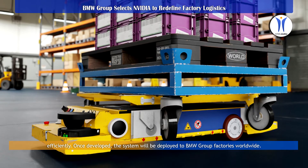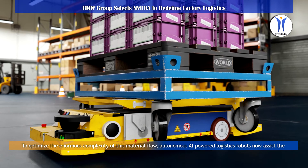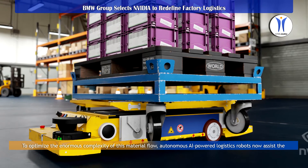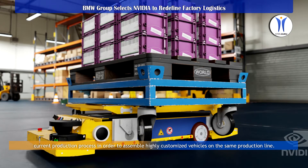Once developed, the system will be deployed to BMW Group factories worldwide. To optimize the enormous complexity of this material flow, autonomous AI-powered logistics robots now assist the current production process in order to assemble highly customized vehicles on the same production line.